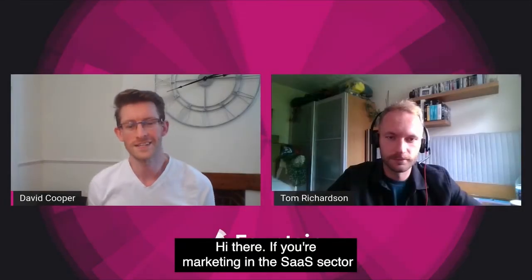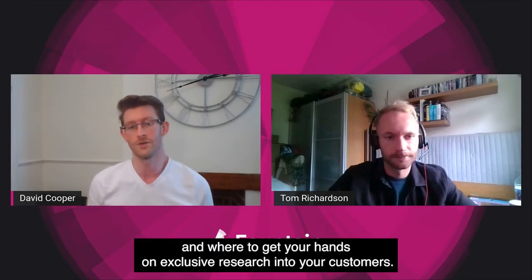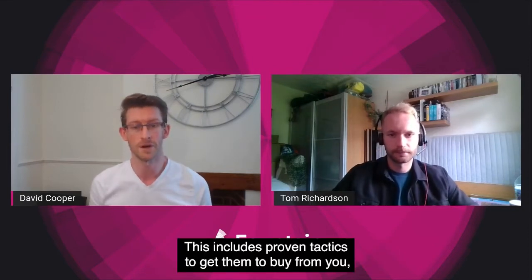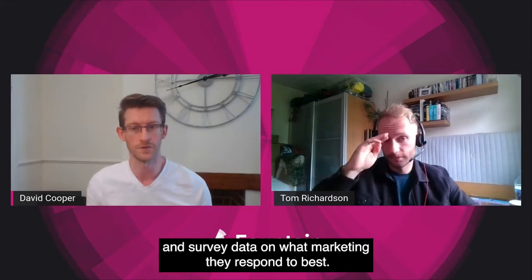Hi there! If you're marketing in the SaaS sector or for a software company, from this three-minute video you'll learn how value-based strategies will increase your marketing's profitability and where to get your hands on exclusive research into your customers. This includes proven tactics to get them to buy from you and survey data on what marketing they respond to best.